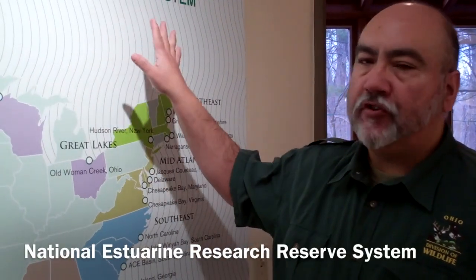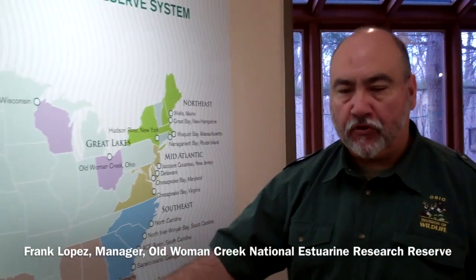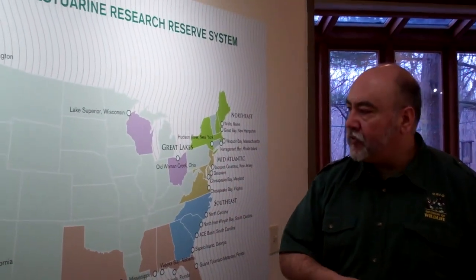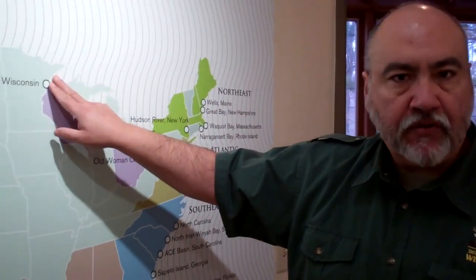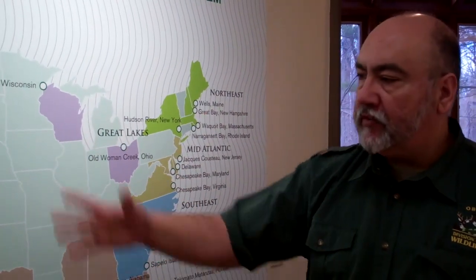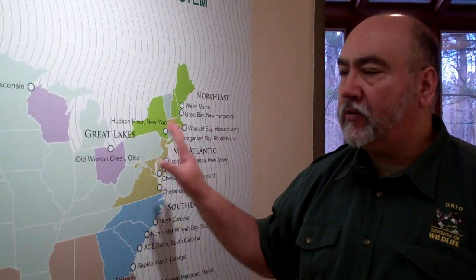The National Estuarine Research Reserve System is a series of reserves around the country that protect estuarine areas. In our case, it's the Old Woman Creek Reserve. There's another one in Wisconsin — those are the only two in the Great Lakes; the rest are on marine coasts. But we all share some of the same programs and focuses on research and education around coastal systems.